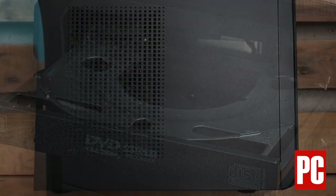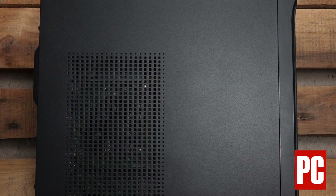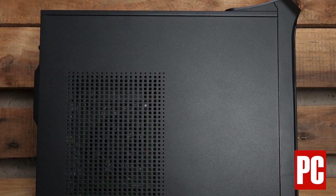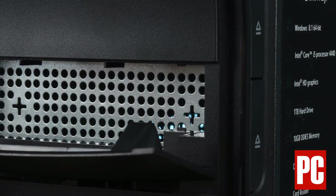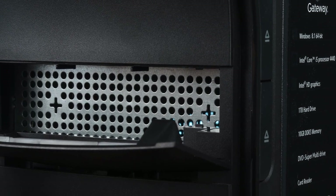Integrated graphics have gotten to the point that moderate games can be played without an extra graphics card, but there's still room in the case for that upgrade later. The system's 300-watt power supply limits you to a mid-range card, but if you're a serious gamer, you're looking for something else entirely.